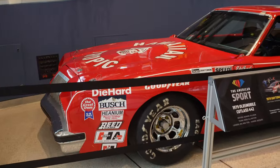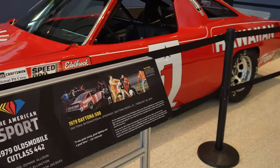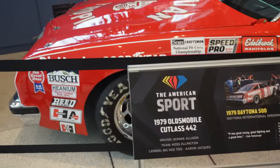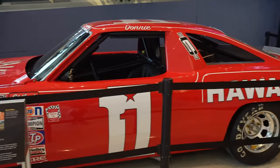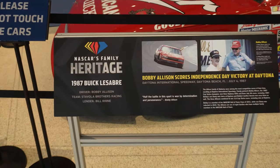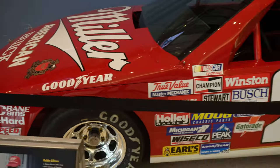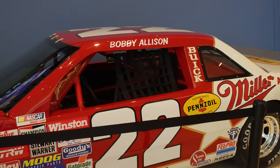Right here we have a Donnie Allison car, most probably famously known for the fight in the 1979 Daytona 500. A really beautiful looking car. So we just saw a Davey Allison car, and now we get to see a Bobby Allison car right here — a very beautiful looking Miller car, one of the classic paint schemes in NASCAR history.